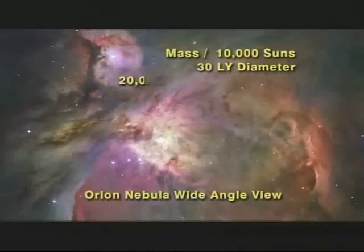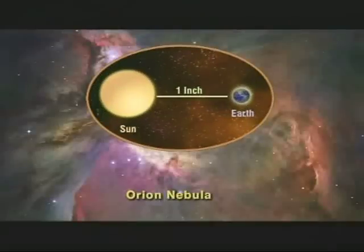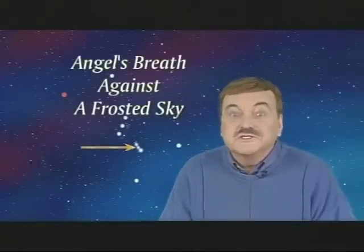In fact, it is so huge it would take 20,000 of our solar systems lined up end to end to reach from one edge of Orion's Nebula to the other. Or to put it another way, if the distance from our Earth to the sun were only one inch, the distance across the Orion Nebula would be 12 miles. Is that mind-boggling or what? So get thee out to see this wonderful fuzzy middle star in the Sword of Orion, which astronomy writer Stephen James Amara says looks like angels' breath against a frosted sky.